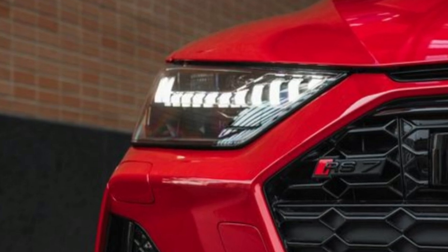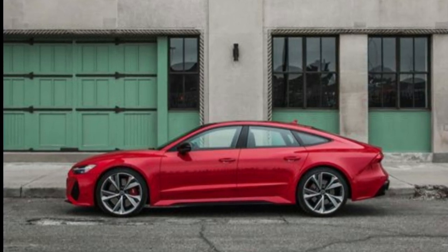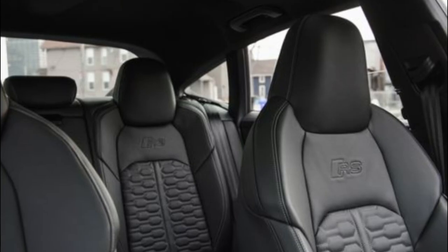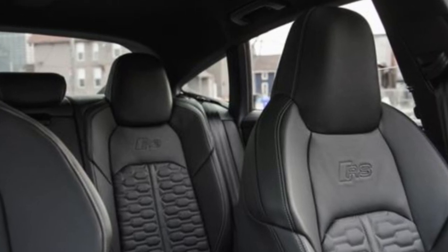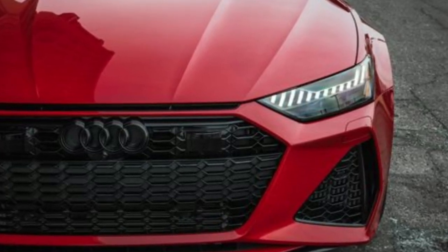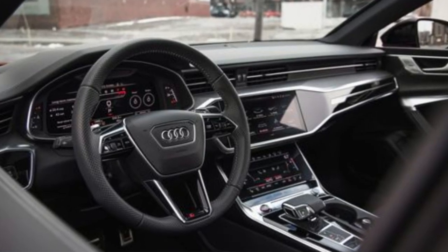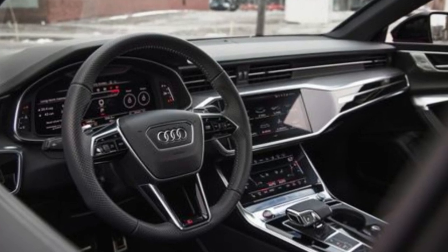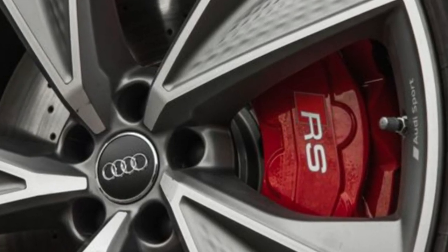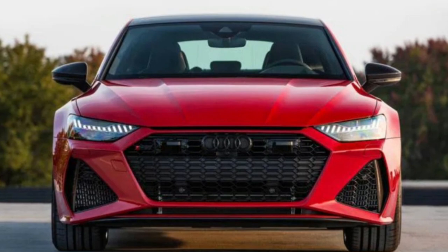The Audi RS7 is a large, high-performance hatchback sedan with swollen fenders and a spacious interior chock-full of the luxuries and high-tech gear you'd expect in a super sedan. A 591-horsepower twin-turbocharged V8 bolted to an 8-speed automatic transmission supplies the thrills, with the help of standard all-wheel drive. The RS7 is nearly 5,000 pounds, but thanks to its rear-wheel steering system and superb suspension, it feels surprisingly nimble for its size. It is supremely comfortable and extra practical thanks to its hatchback body style.